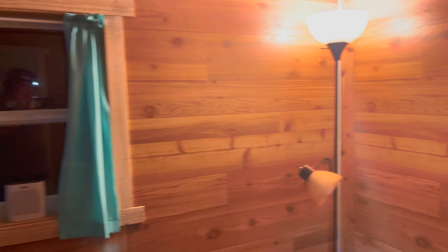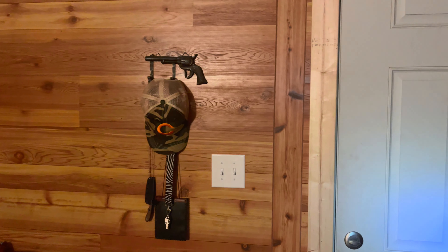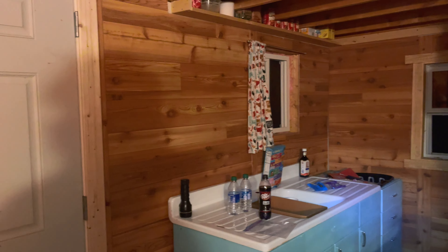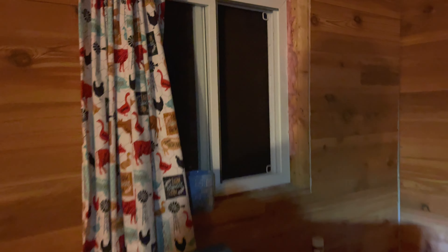Good morning everyone. This is a Sunday morning — July 3rd. It's about 5 o'clock and I can see it's still dark out. I ain't got no light yet, but I'm getting ready to throw some coffee on.